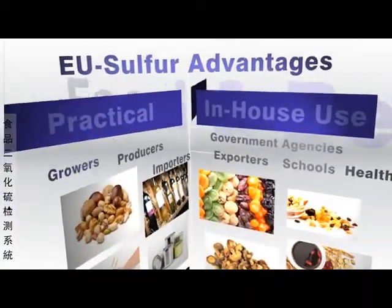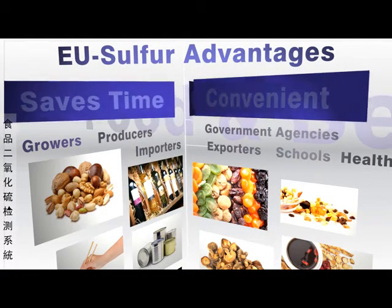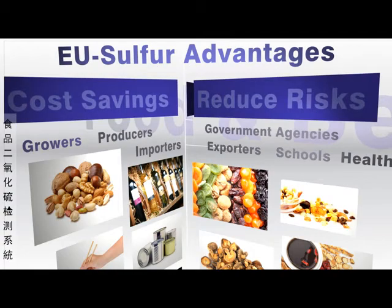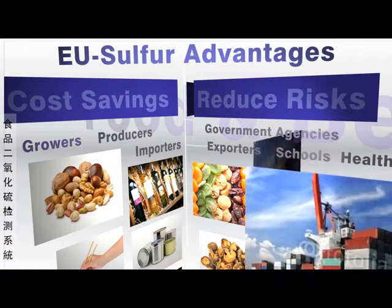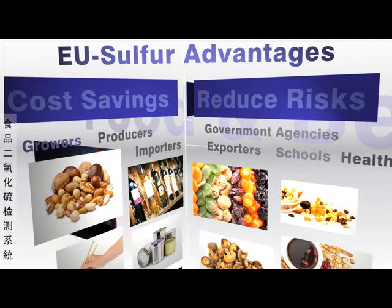The EU Sulfur offers significant advantages for the food and beverage industry by providing a practical, convenient in-house method for companies to ensure that SO2 levels are appropriate for international and national regulations before expensive bulk importation or exportation.